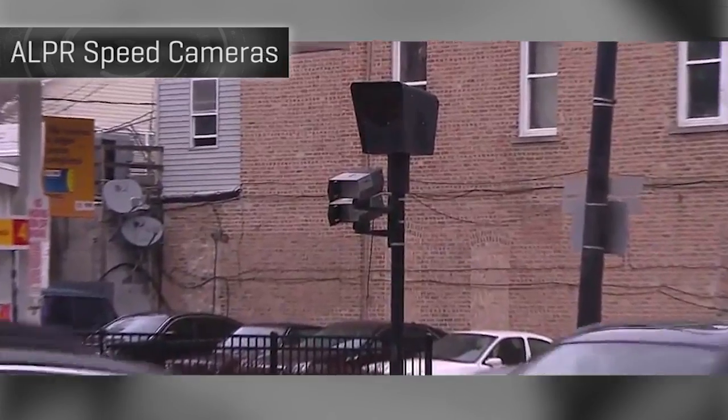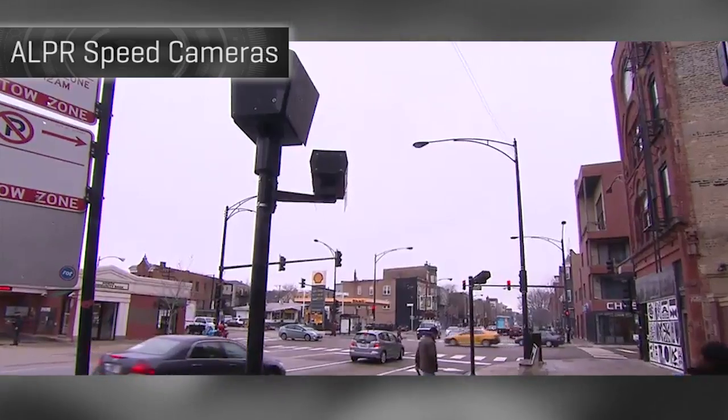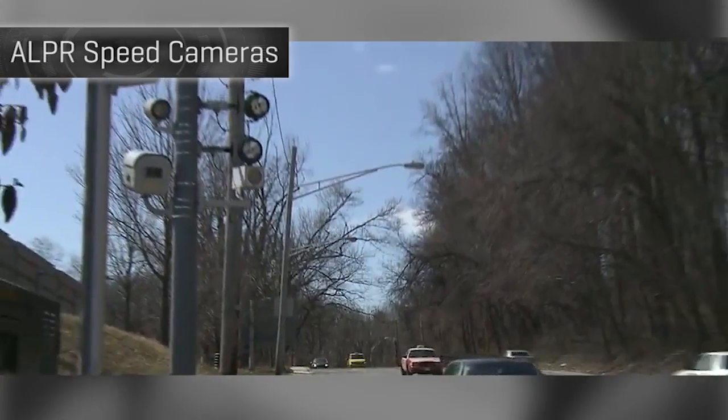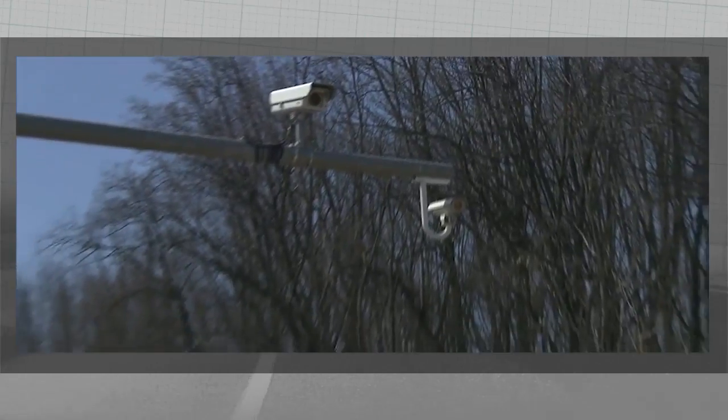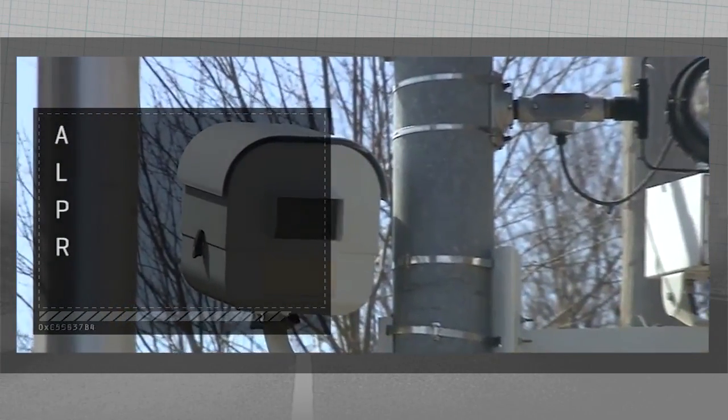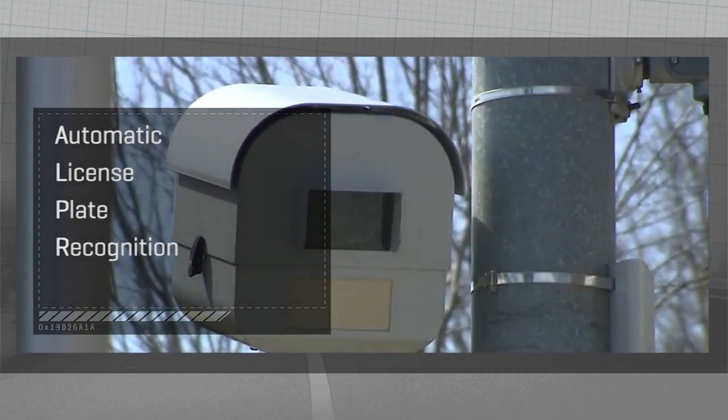The simplest kind of speed camera is basically a radar gun on a stick, but those are easy for the speeder to beat — slow down for a few hundred yards and then speed up again. So the new trend in U.S. speed cameras may soon be corridor averaging with ALPR cameras, which stands for automatic license plate recognition.